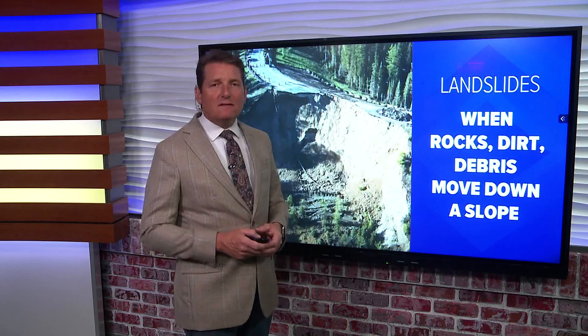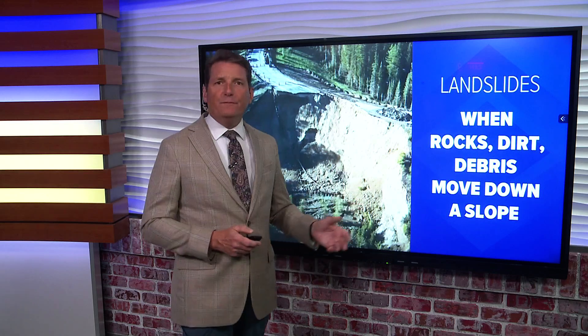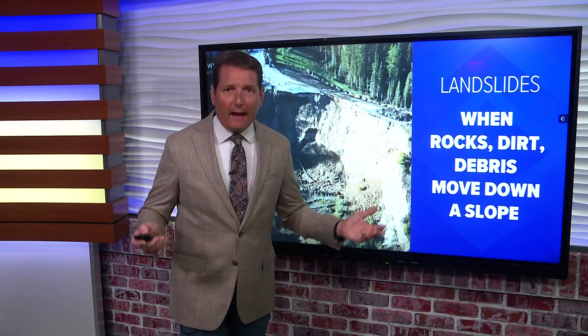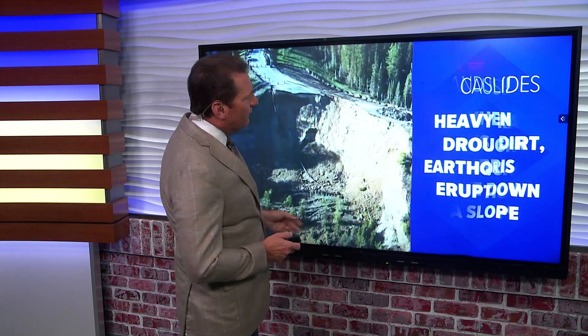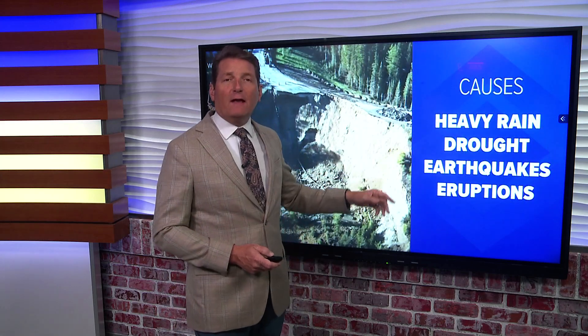Landslides happen when masses of rock, earth, or debris slide down a slope. They can be caused by a variety of things, including heavy rain, drought, earthquakes, even volcanic eruptions.